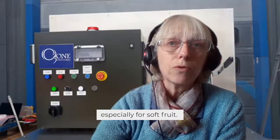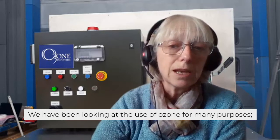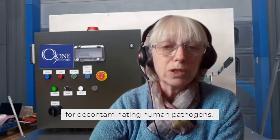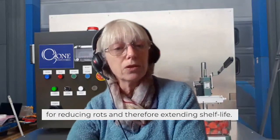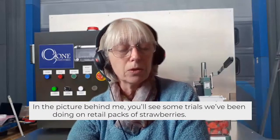We've been looking at the use of ozone for many purposes: for decontaminating human pathogens, for reducing rots, and therefore extending shelf life. So for example, in the picture behind me, you'll see some trials that we've been doing on retail packs of strawberries.